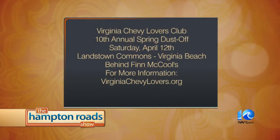Last year we raised over $15,250, and we're hoping to beat that this year. Our 10-year total is about $35,000 raised for Cystic Fibrosis. If you're a lover of vintage cars, this event is for you. The Virginia Chevy Lovers 10th Annual Spring Dust-Off benefiting the Cystic Fibrosis Foundation is Saturday, April 12th at Lancetown Commons behind Finn McCool's in Virginia Beach.